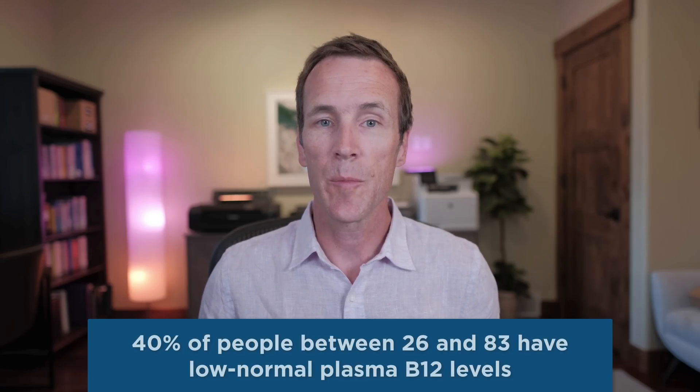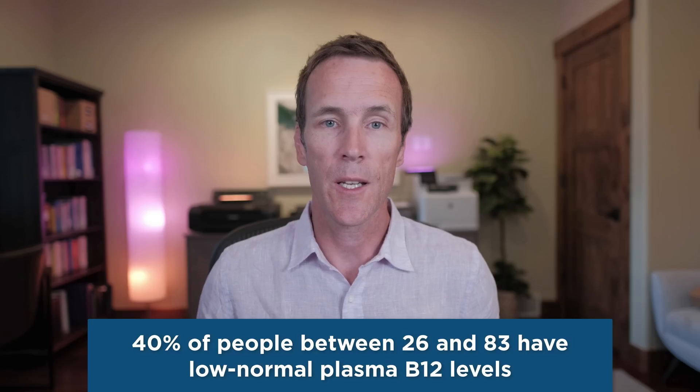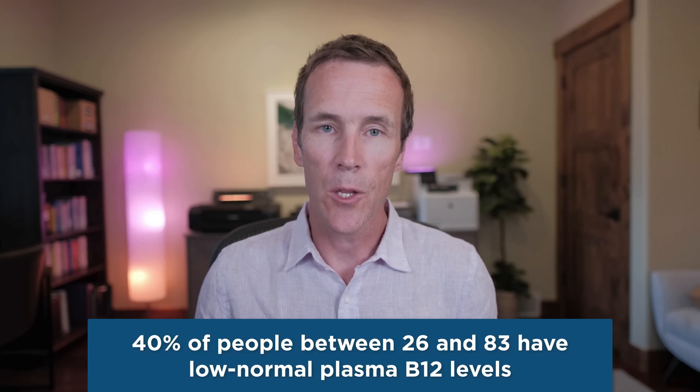Sadly, B12 deficiency is extremely common. According to a study out of Tufts University, 40% of people between the ages of 26 and 83 have plasma B12 levels in the low normal range — a range at which many people will experience neurological and cognitive symptoms. I've seen this frequently as a clinician who's treated hundreds of patients over the past 15 years. 9% of people in this study had a glaring deficiency and 16% exhibited near deficiency. Perhaps most surprisingly, low B12 levels were just as common in younger people as they were in the elderly.